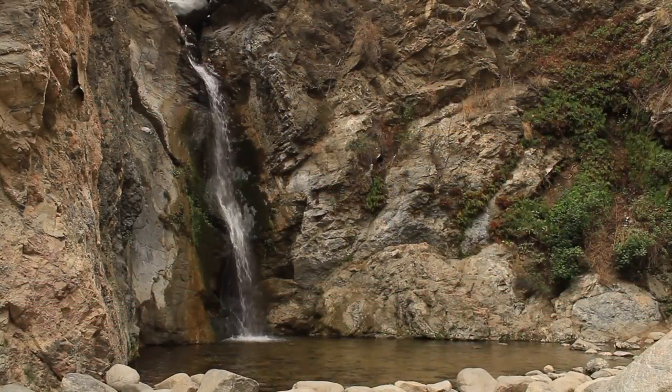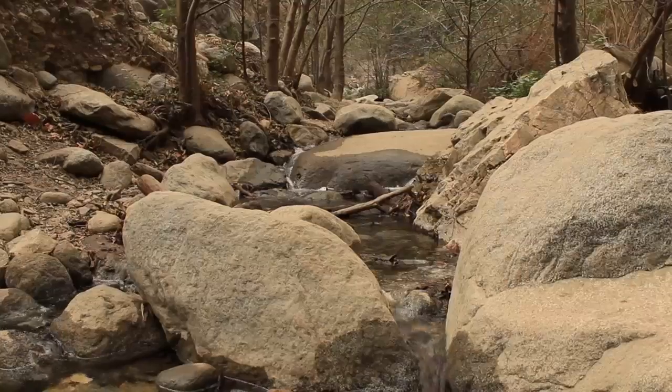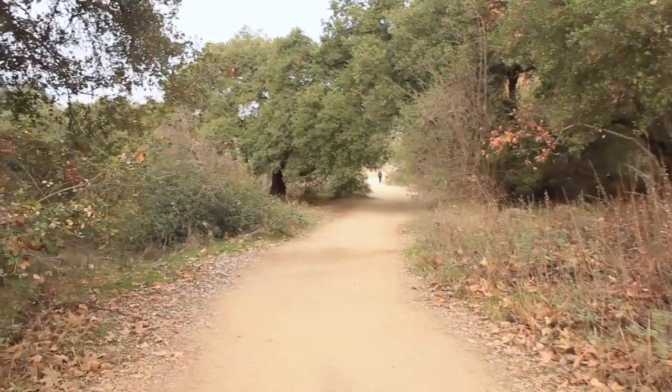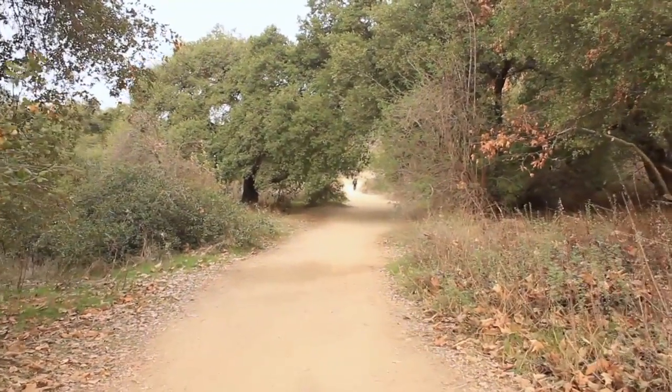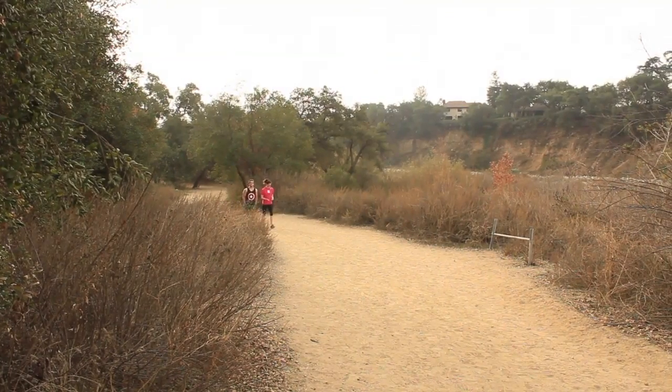A delightful 40-foot waterfall greets hikers at the end of this 1.8-mile trail through Eaton Wash and into Eaton Canyon. The trail is mostly hard-packed dirt fire road for the first three quarters of the trip, making it an ideal trek for beginners or parents with small children.